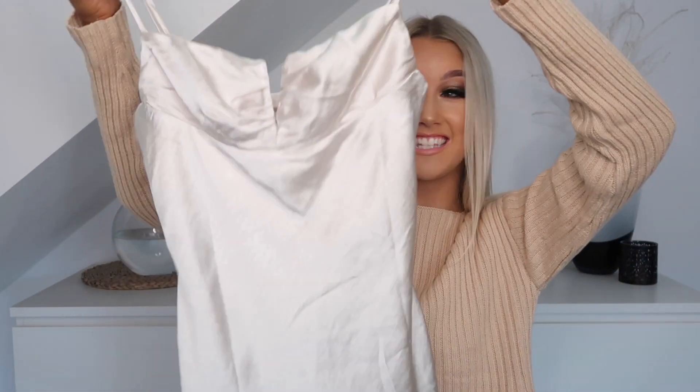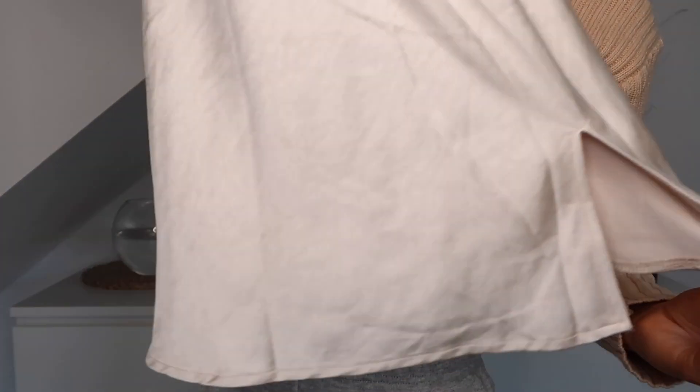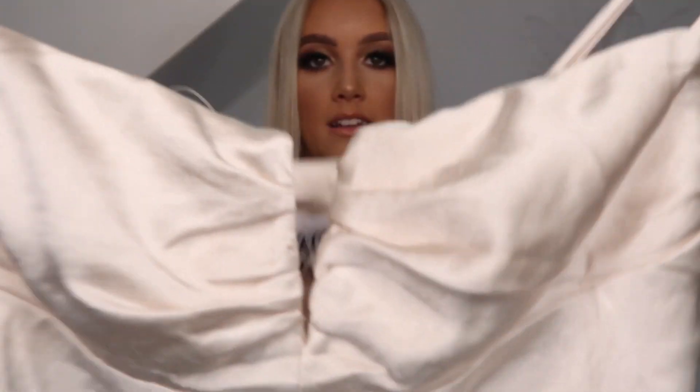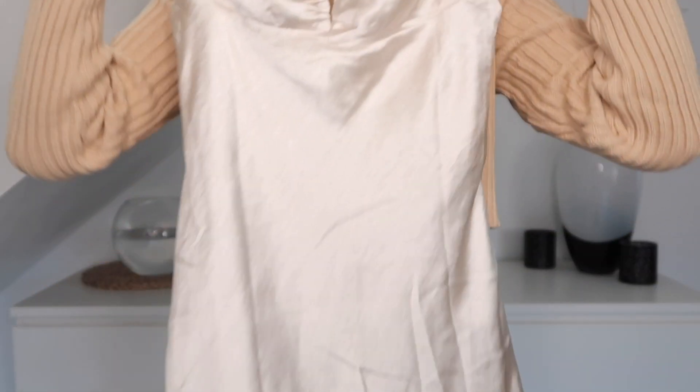The very last item I'm going to be showing you guys today is the Hewlett Mini Dress in the colour champagne. It's so stunning — it's got a slit down the bottom, so it's more of a flowy kind of dress. It also has a cutout near the chest area and adjustable straps, so if you think it looks too long or you want it shorter, you can adjust those straps so it fits your body better. I got this one in a size 6. I also think it would go really nicely with a belt.